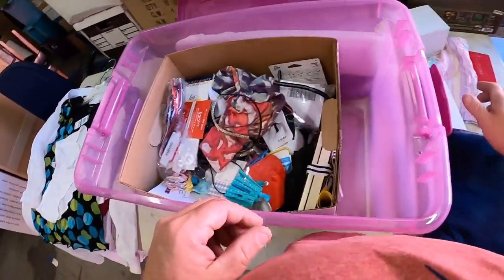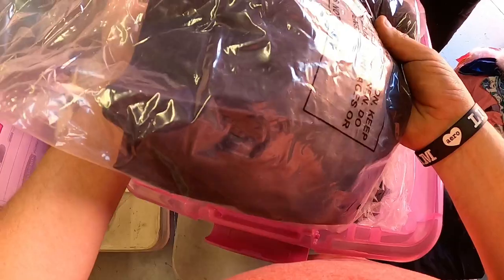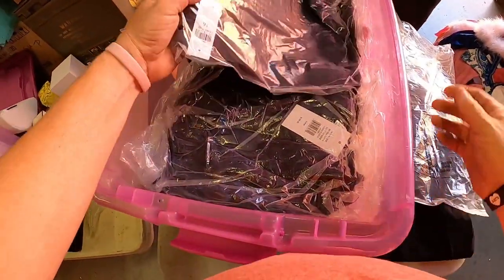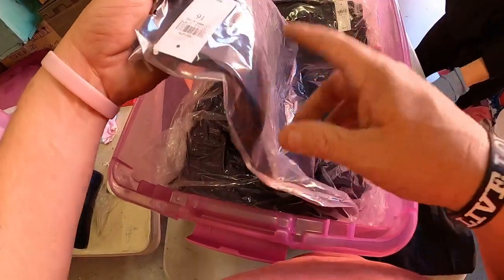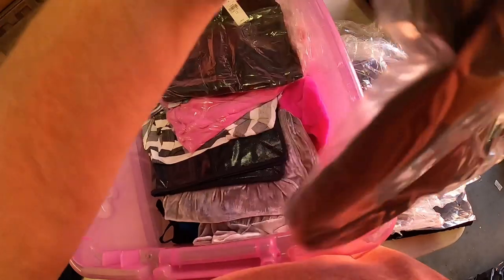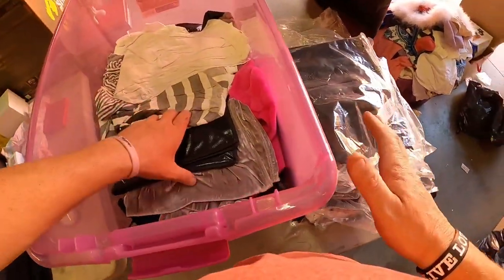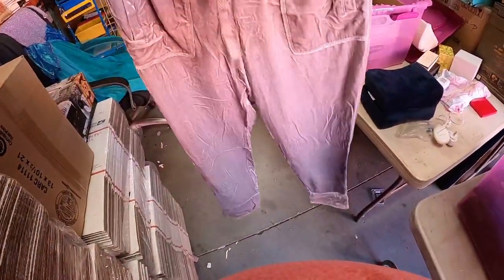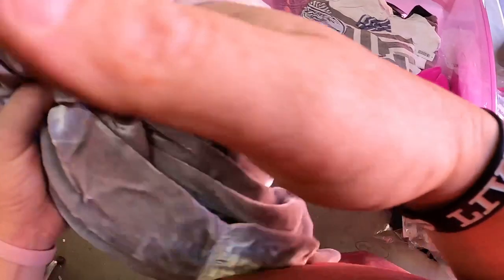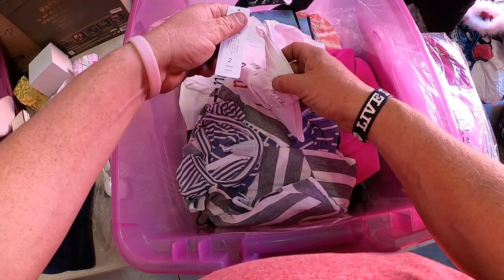Seeing brand new clothes over here — oh, leggings! We haven't found leggings in forever. Ann Taylor, $98! Hold on — there are four items of $100 value right there. There's also Fleur, Lou & Grey — everything sounds so expensive in this unit. And Chico's — that's not very expensive, around $39.